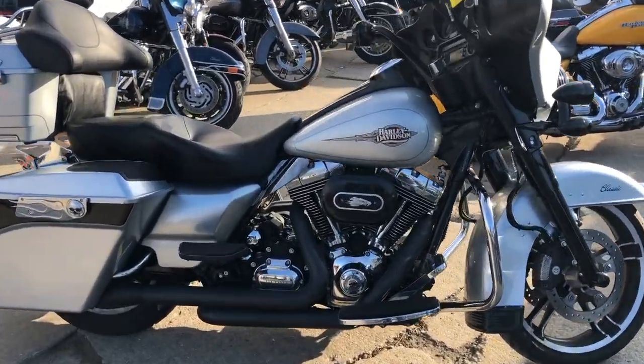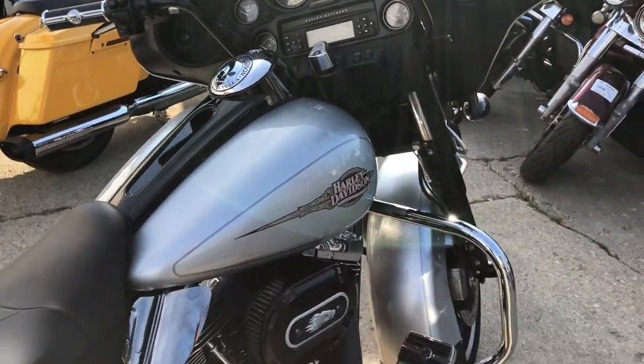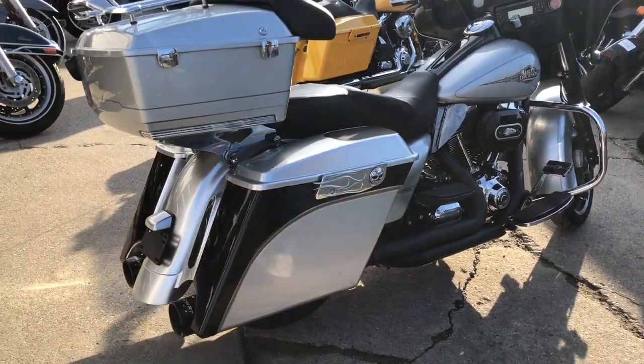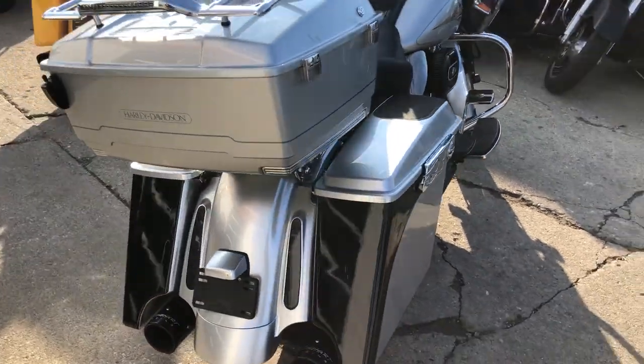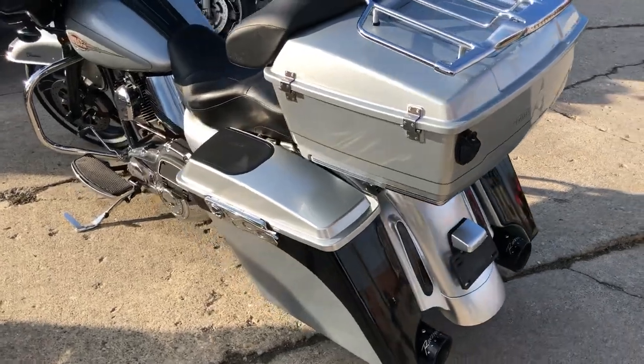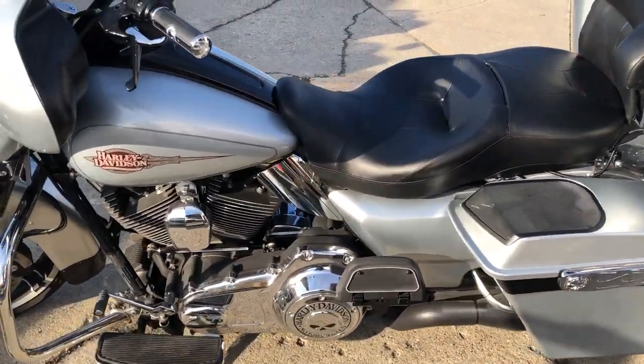Hey guys, approvalpowersports.com here doing some videos on some bikes that just came in. Check this one out — 2011 Electra Glide for sale, only 21,702 miles. There's over three grand in extras on this thing. You got extended saddlebags, speakers in those saddlebags, blacked out front and blacked out motor, Screaming Eagle intake, and Reinhardt exhaust.